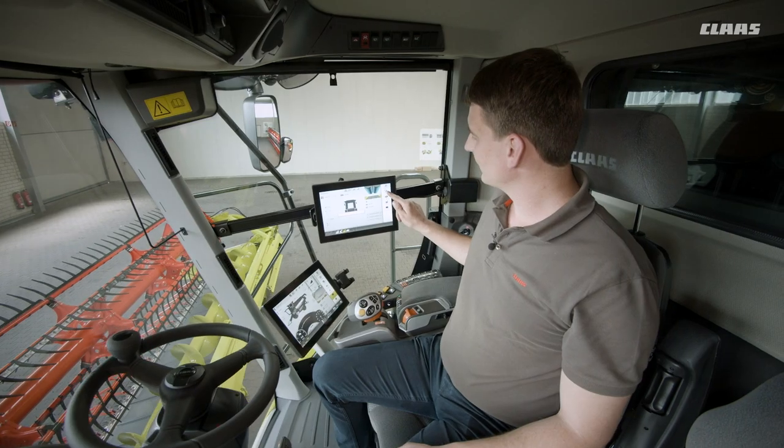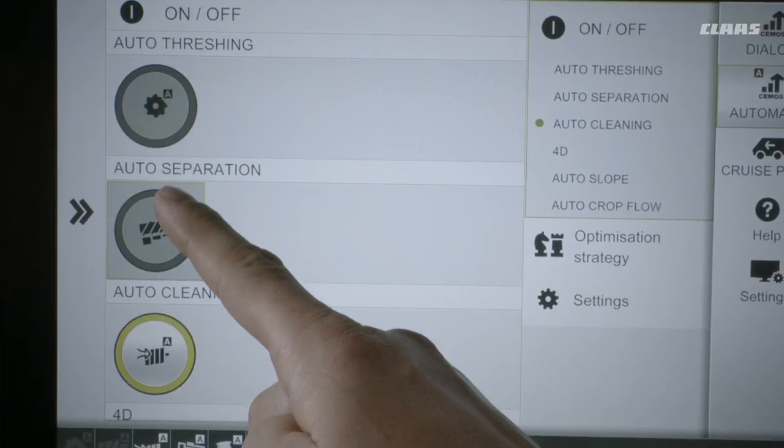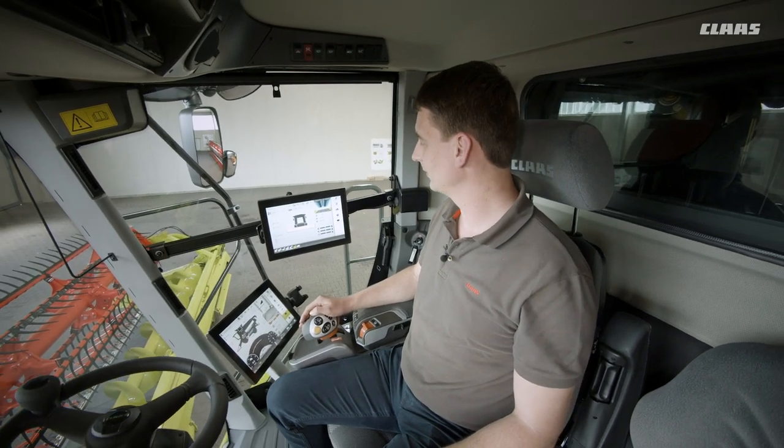CMOS Automatic is divided into auto cleaning, auto separation, and auto threshing, which then also controls the activation of the new threshing concave flap and concave bar.